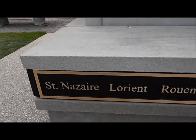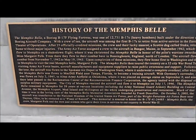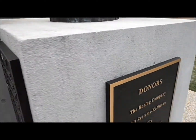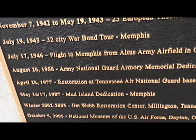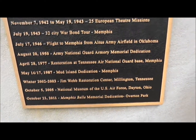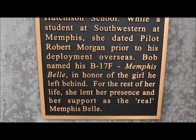Come around to the back. And these are a bunch of, I guess, the other bombers. Let's see if I can do this one a little better. Memphis Belle Timeline — like I said, if you want to read these, you can pause it. There's a beautiful statue here. Miss Margaret Polk. Alright, move on to other plaques and other things.